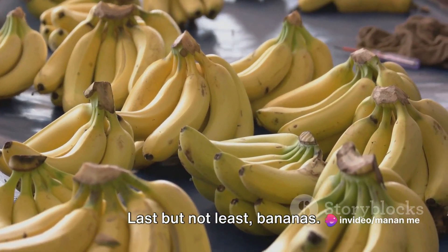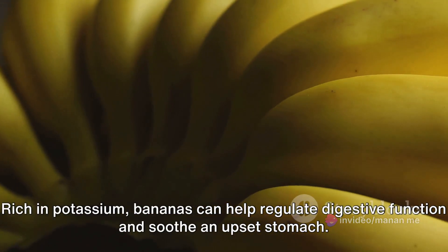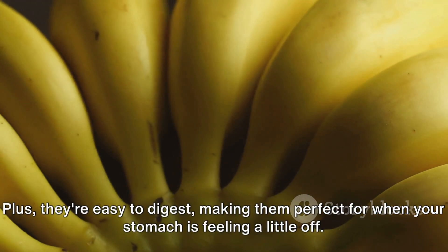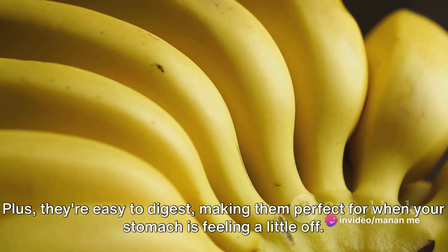Last but not least, bananas. They're a quick and tasty solution to your stomach pain. Rich in potassium, bananas can help regulate digestive function and soothe an upset stomach. Plus, they're easy to digest, making them perfect for when your stomach is feeling a little off.